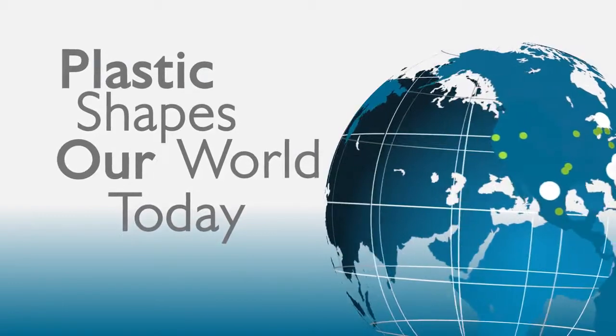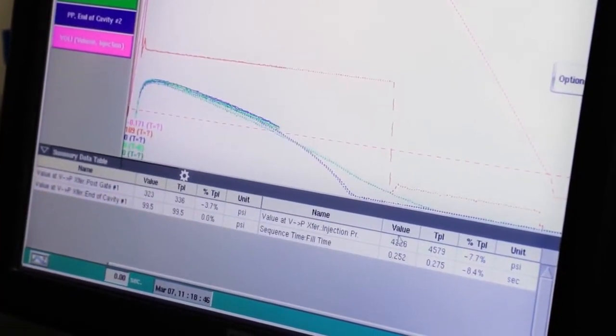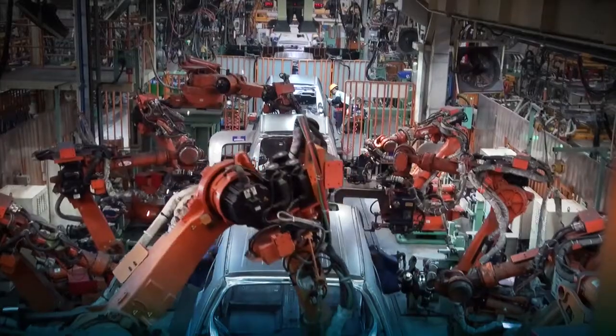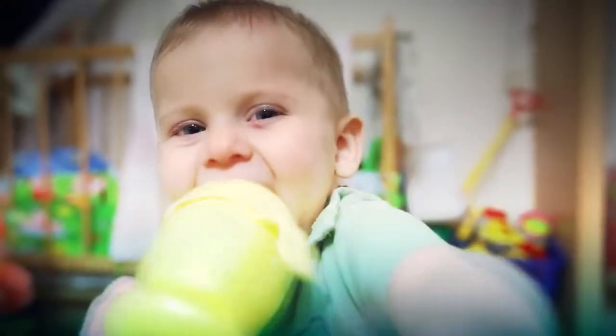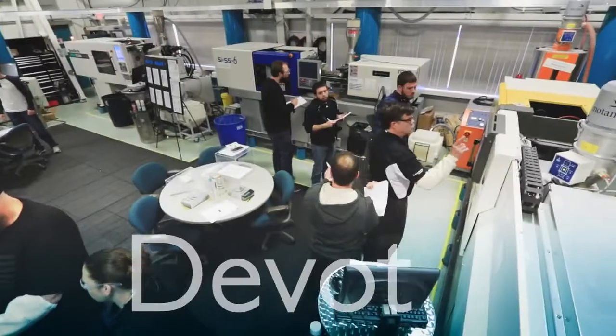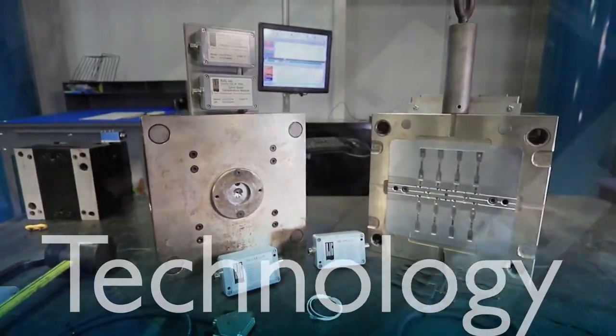Plastic shapes our world today. RJG takes the guesswork out of plastic injection molding. We believe in the power of plastics — the power to advance, the power to improve lives. RJG is devoted to helping do that. This devotion is what makes us the worldwide leader of training and technology in the plastic injection molding industry.